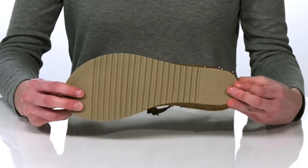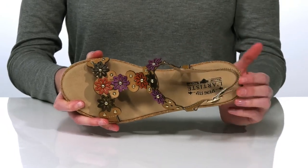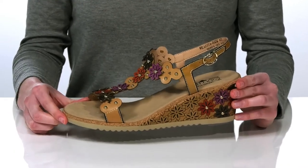The outsole is lightly textured for traction, and inside has a soft leather and textile lining with a padded footbed at the bottom. There is an adjustable buckle at the side, so you can customize these to your ideal fit.